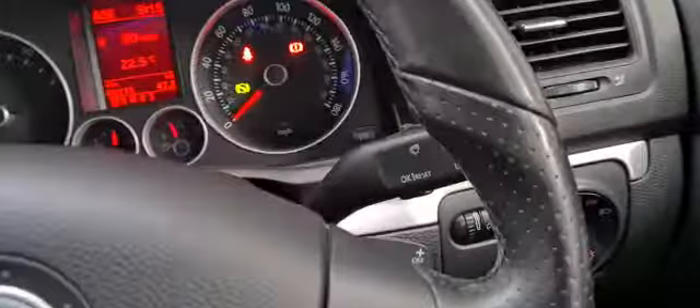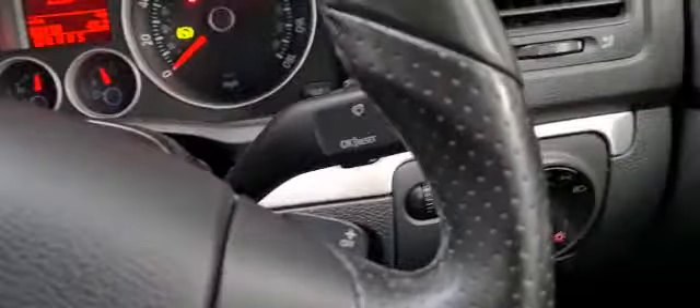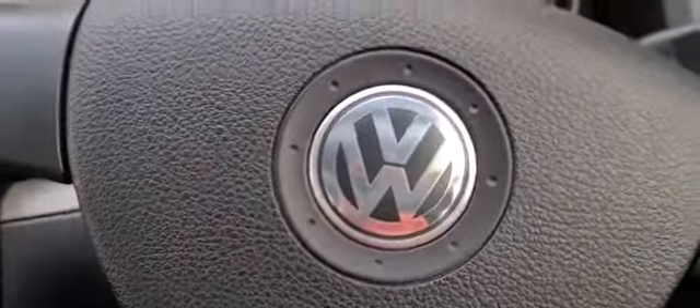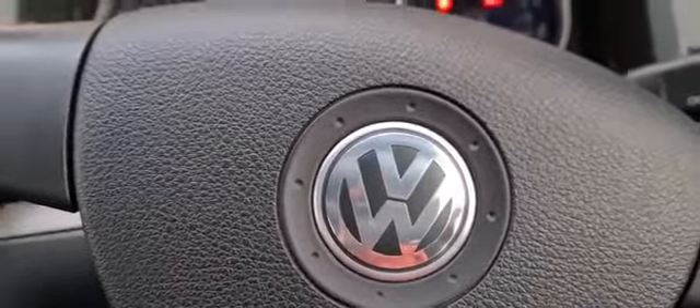Behind the stereo as you can see we have paddle shift gears, central locking, electric mirrors and electric windows. Thanks for watching and for more information or to book an appointment please call 0115 874 9647.